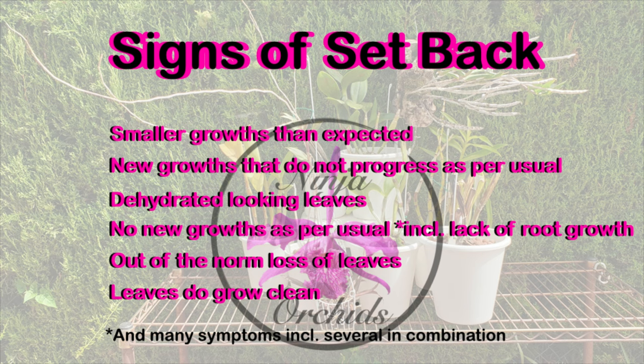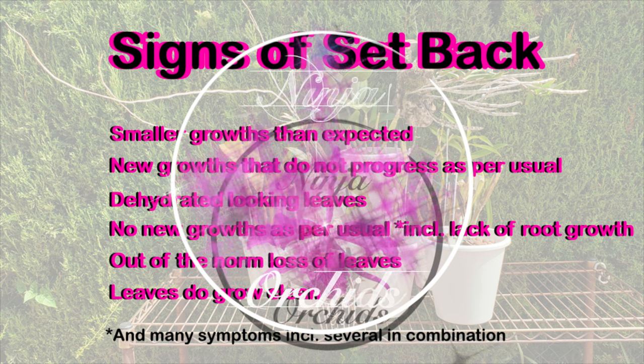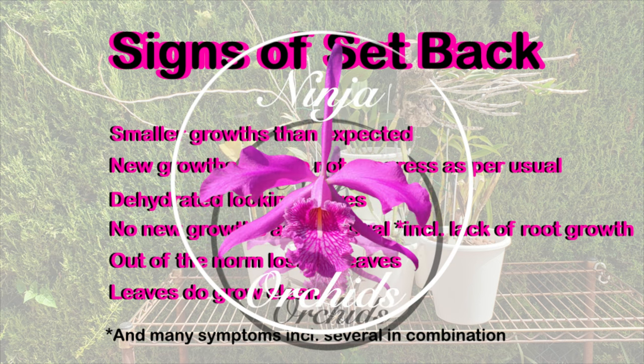This is only touching the tip of the iceberg. Of course, there's plenty of other symptoms and signs for setbacks. So if you have anything to add to that, remember the comments — let's change this monologue into a dialogue.